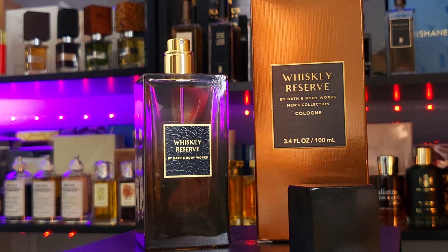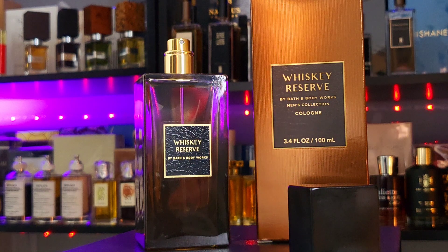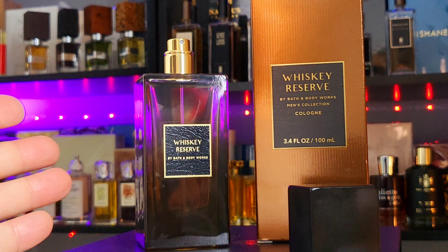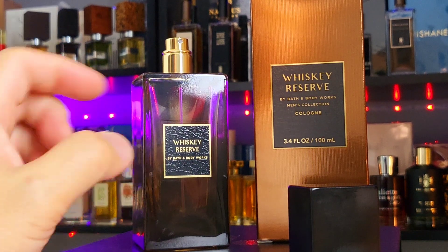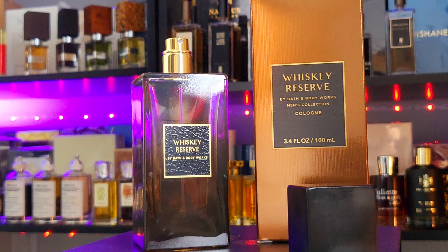I do get some citrus — maybe violet leaf. The marine vibe is very very strong. Maybe just a bit of cedarwood. If you've ever tried Invictus Aqua or Mont Blanc Legend Spirit, it basically smells like that. It might not be a one-to-one clone but you cannot mistake this for anything else.